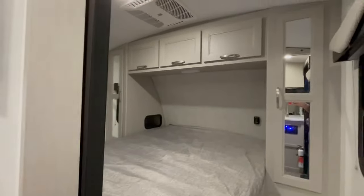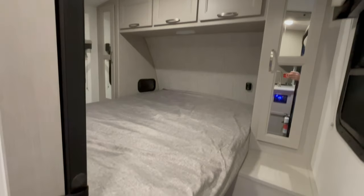The bedroom features mirrored wardrobes on both sides with storage above, and it has USB connections next to the bed.